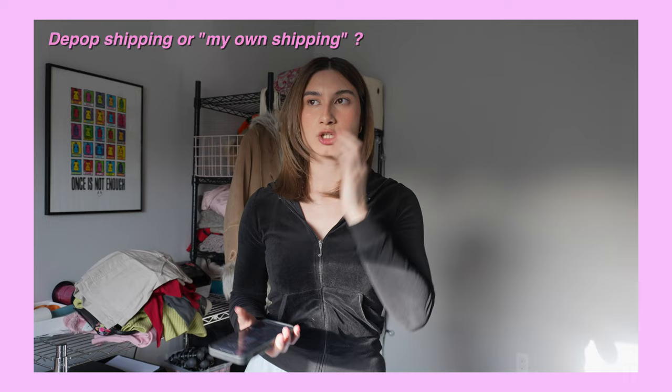Hey guys, welcome back to my channel. Today we're gonna ship items out and I'm gonna talk about how I ship, some tips, and I'm gonna show you what's sold and how much it's sold for, because that could be interesting.